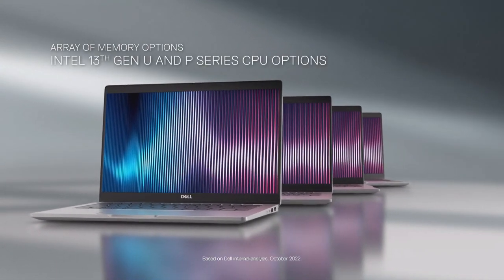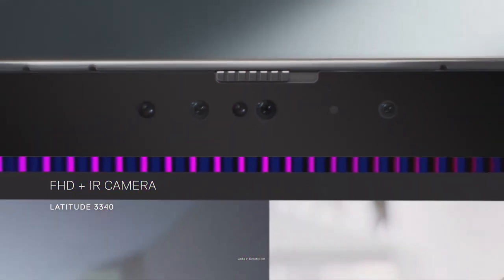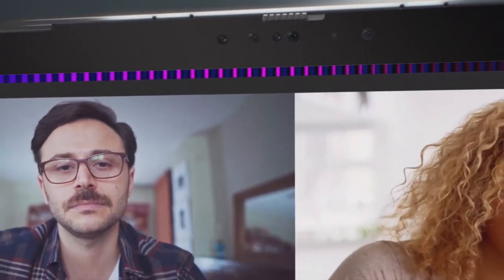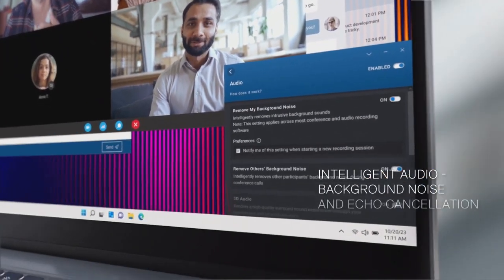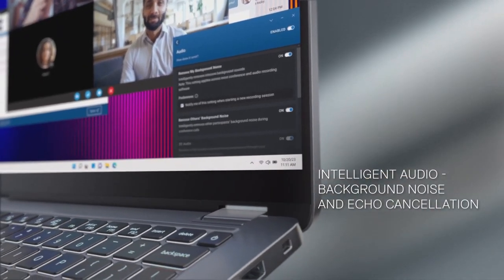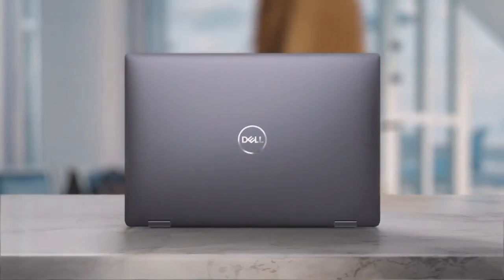At the end of the day, the Dell Latitude 9430 is ideal for work, play and all the way — you will get up to 18 hours of battery life. Buy this amazing laptop for its gorgeous InfinityEdge touchscreen with wide viewing angles, comfy keyboard with good key travel, wide responsive touchpad, outstanding battery life and included HDMI port. So these are the top Dell laptops with long-lasting battery life.